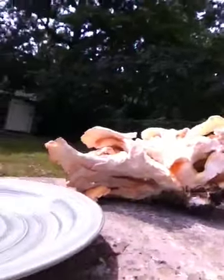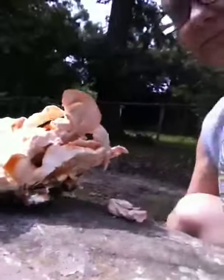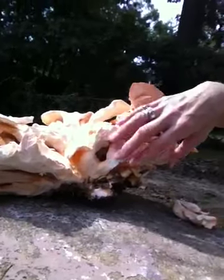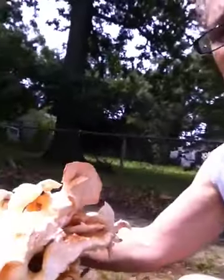Here is the piece that I broke off — you can see it's as big as the other side of the mushroom.